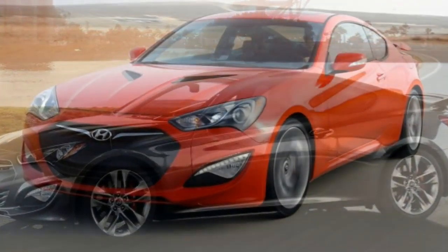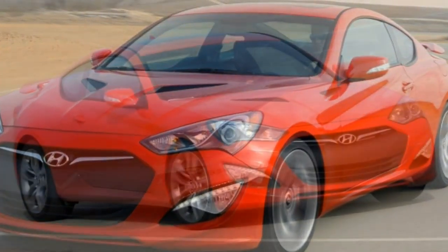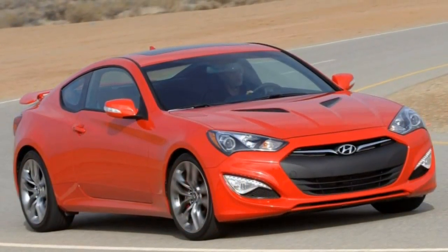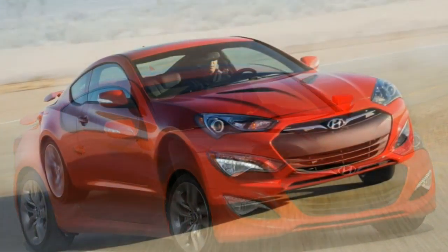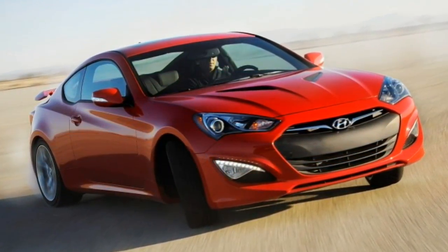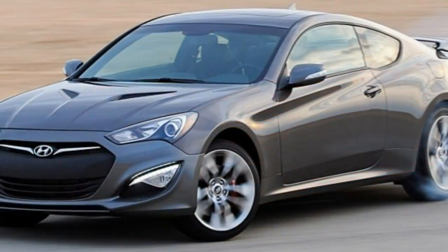Body Styles, Trim Levels, and Options: The 2016 Hyundai Genesis Coupe is a four-passenger sport coupe offered in three trim levels — Base, Spec, and Ultimate. The base Genesis Coupe comes standard with 18-inch alloy wheels.